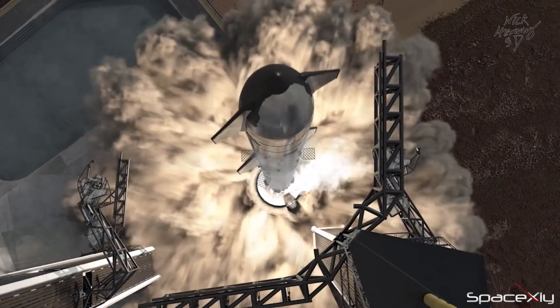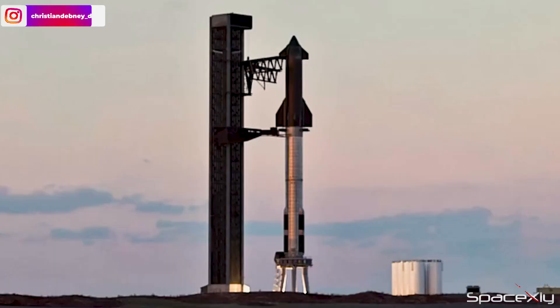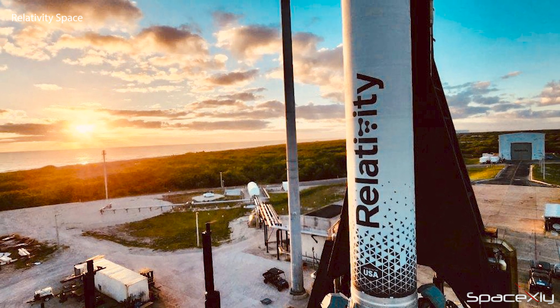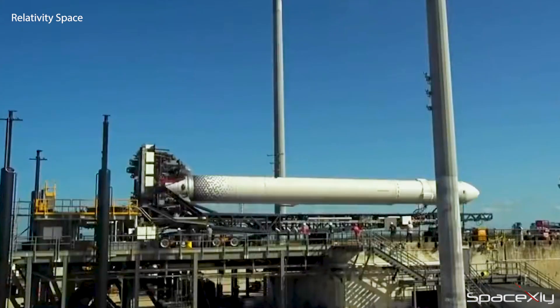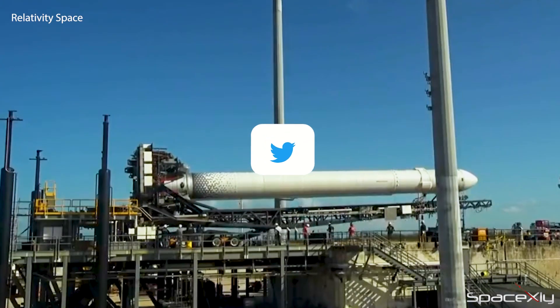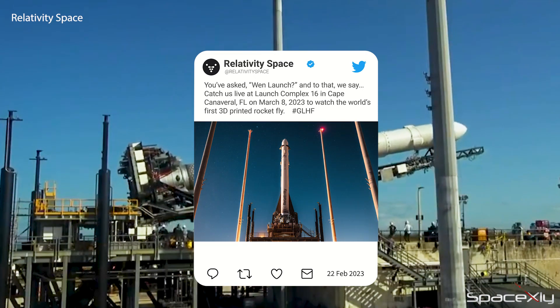March is going to be such a cracking month for rocket lovers. Although Starship is about to steal the spotlight, another promising rocket is also going to make its debut flight in March — maybe ahead of Starship. Relativity Space has now released a targeted date for the launch of its first ever orbital flight of its Terran 1 rocket, 'Good Luck Have Fun' mission.